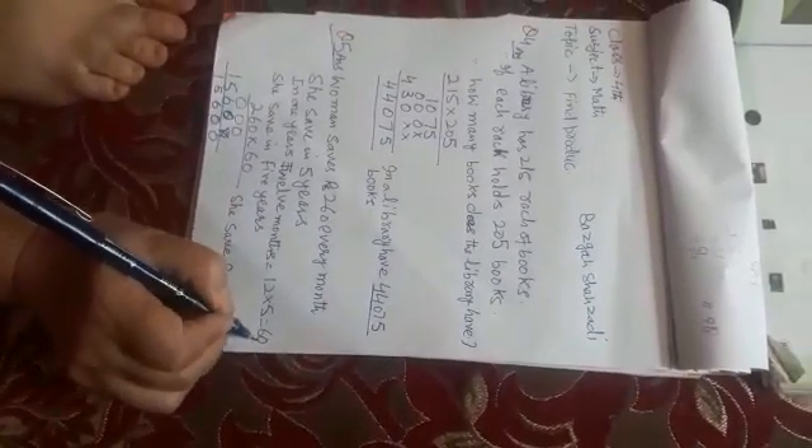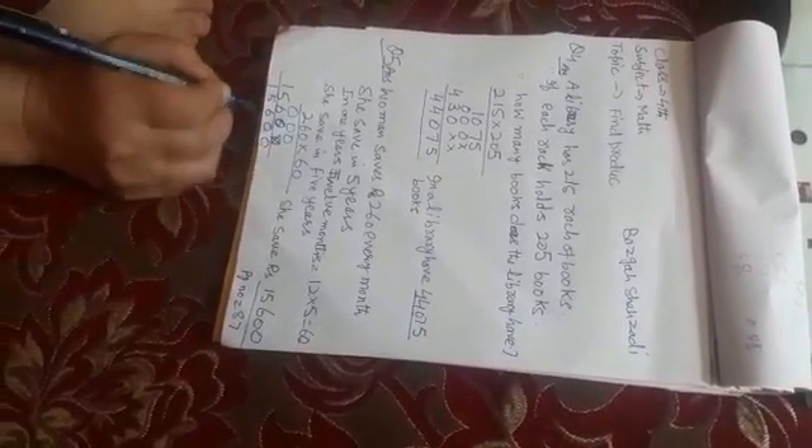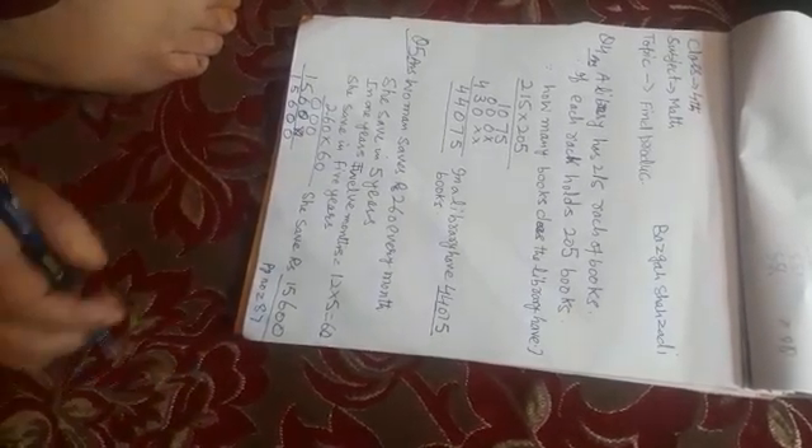12 into 5 gives us 60 months. We'll do 260 multiplied by 60 to find how much she has saved in 5 years.